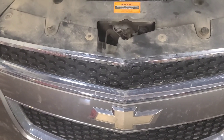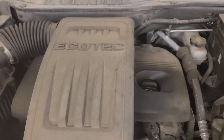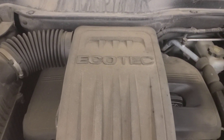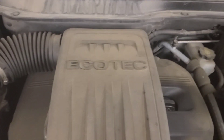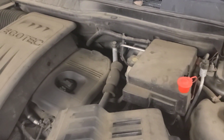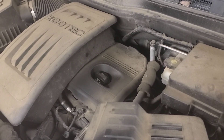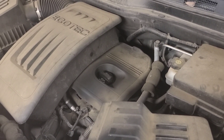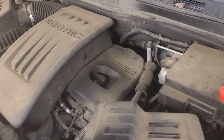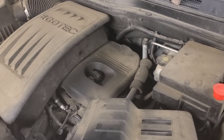Good day viewers. Today we have a 2012 Chevrolet Equinox with the 2.4 Ecotech engine. It's running very poorly — I drove it in the shop and it feels like it's running on two or three cylinders. It definitely has a miss and low power, very poor performance.